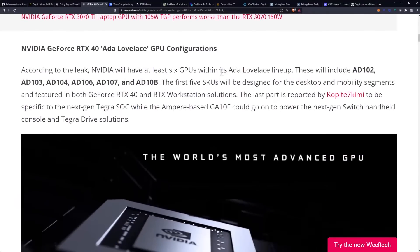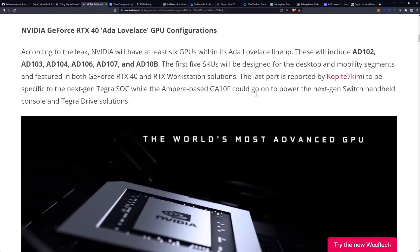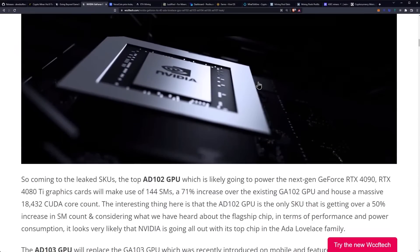According to the leak, NVIDIA will have at least six GPUs within its ADA Lovelace lineup: the AD102, AD103, AD104, AD106, AD107, and AD10B. The first five SKUs will be designed for the desktop and mobility segments and featured in both the GeForce RTX 40 and RTX workstation solutions. The last part is reportedly specific to the next-gen Tegra SOC, while the Ampere-based GA10F could go on to power the next-gen Switch handheld console and Tegra Drive solutions. One thing that we did see a leak of was the Switch 2 — where's that leak probably coming from? Well, remember it's NVIDIA hardware, so that would make a lot of sense.